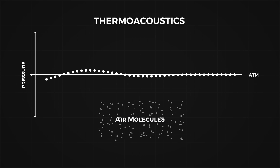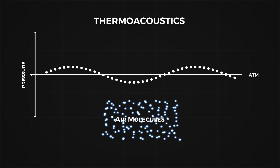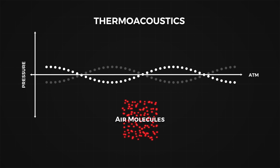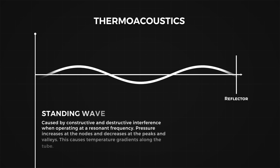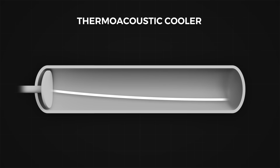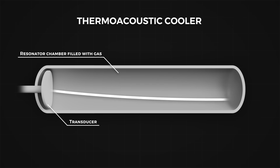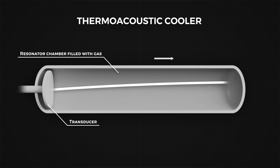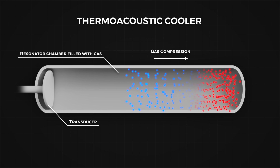A sound wave is just a pressure wave, and pressure and temperature are directly proportional — higher pressure will cause higher temperature. We can take advantage of this by creating a standing wave, where the peaks and troughs of the wave are stationary. We can do this in a closed tube, where the resonant frequency of the tube is determined by the tube's length. Here, the sound wave will bounce off the closed end, and create a region of compression, high pressure, and therefore high temperature.